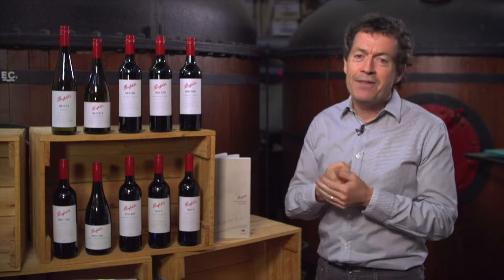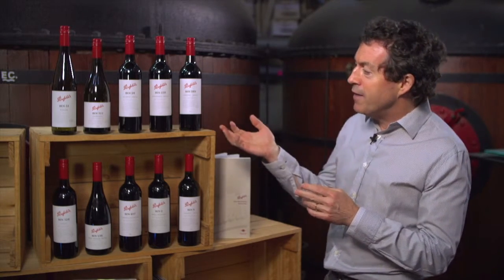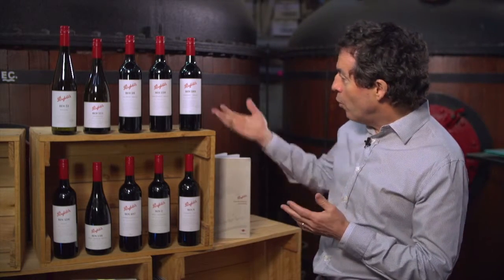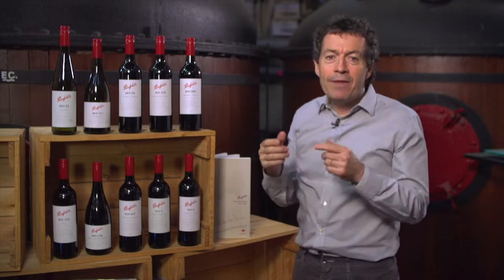With harvest just about to start, this is always a very critical and important time for us. This year we have a collection of wines ranging from the 2013 Bin 51 Eden Valley Riesling, all the way through to my personal favourite, the Bin 389.